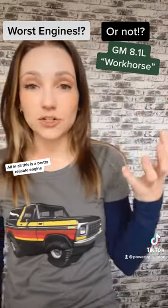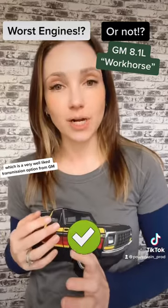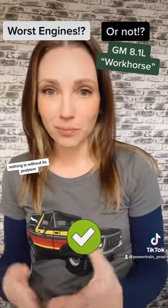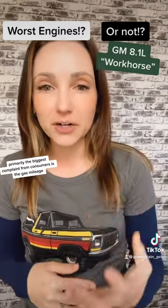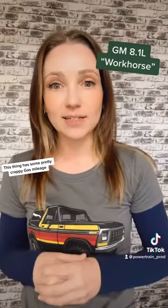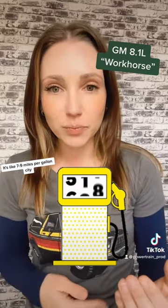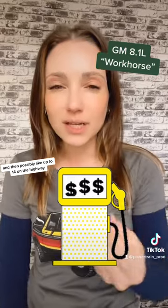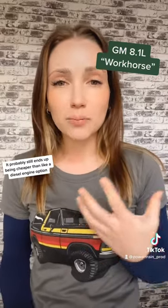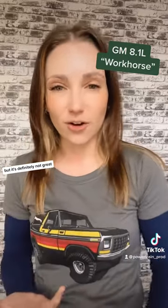All in all, this is a pretty reliable engine. It's also paired with the Allison transmission, which is a very well-liked transmission option from GM. But nothing is without its problems. The biggest complaint from consumers is the gas mileage — this thing gets pretty crappy mileage, like seven to nine miles per gallon city and possibly up to 14 on the highway. It probably still ends up being cheaper than a diesel option, but it's definitely not great.